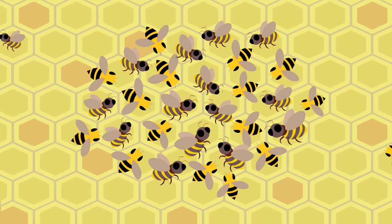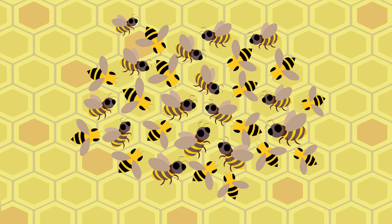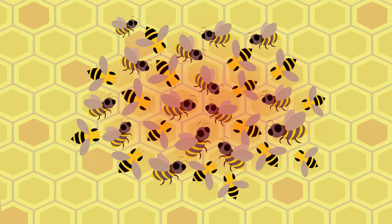Bees also hide from the cold. Inside their hive, they form what's known as a winter cluster to stay warm. Huddled together, they vibrate their thorax muscles to generate heat. The closer a bee is to the center of the huddle, the warmer she is.